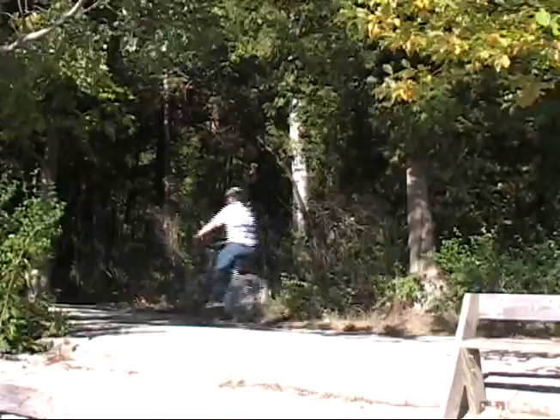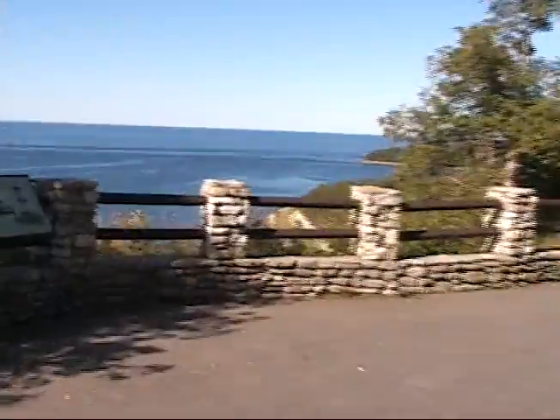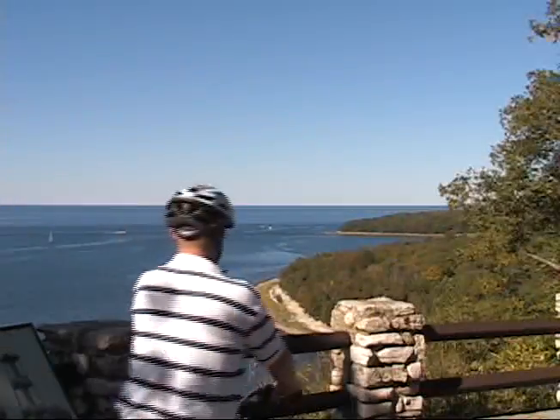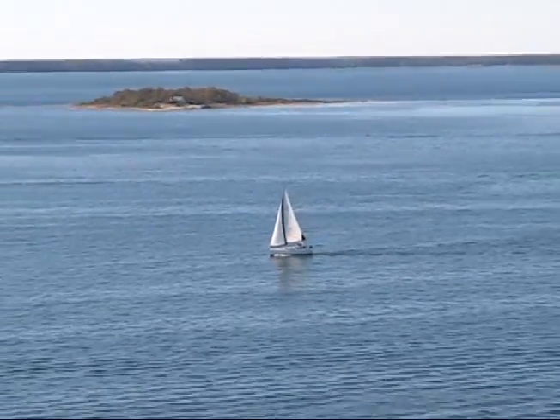Back in the saddle, I headed for a favorite spot of mine in the park called Sven's Bluff, located on Skyline Road. Here I am at Sven's Bluff — it was a bit of a hike, but well worth it. This has to be one of the most scenic spots here at Peninsula State Park; it's just an incredible view.